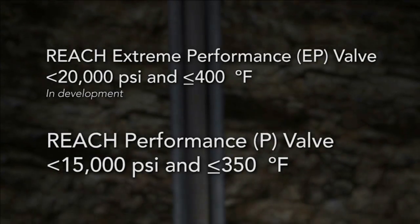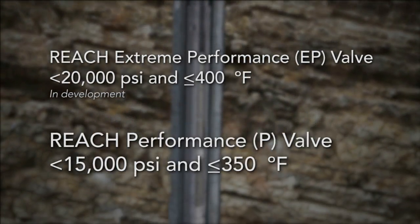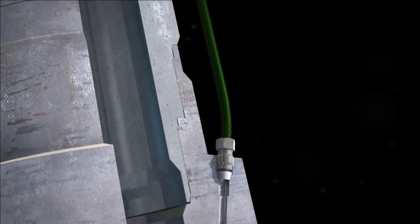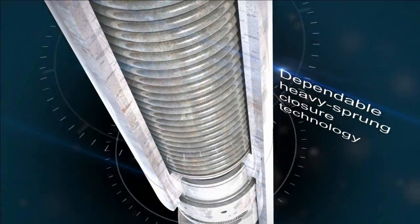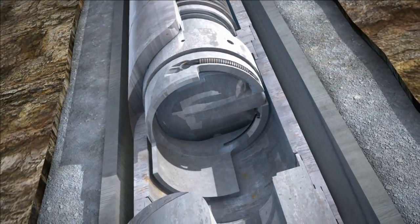The Reach series has two model types and offers reliable operation in conditions up to 10,000 PSI and 350 degrees Fahrenheit. Operated by a single control line, Reach valves can be set as deep as 20,000 feet and use dependable heavy spring closure technology. This ensures fail-safe closed operation with no need for a nitrogen charge.